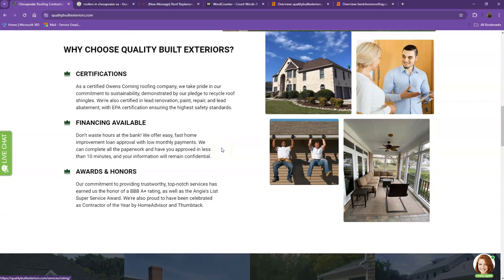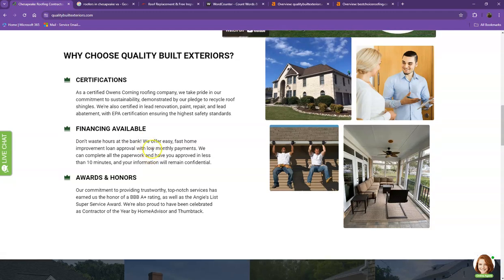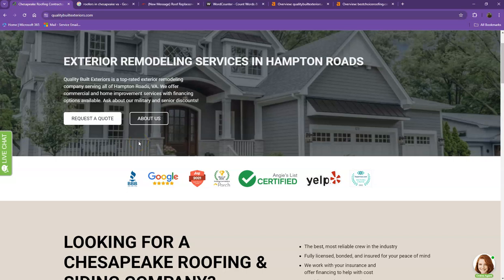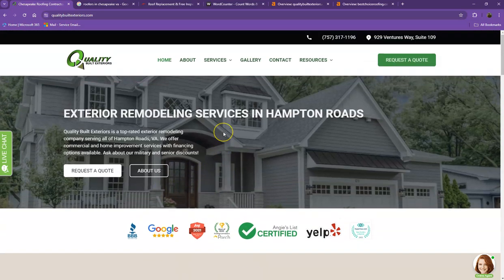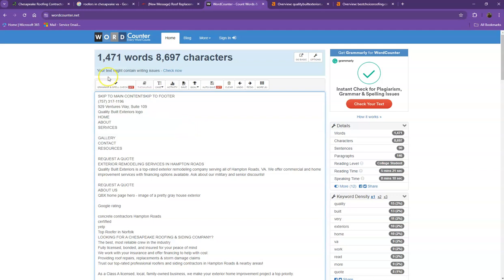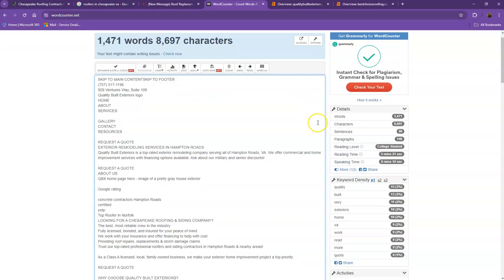One thing you can tell right off the bat is that Google loves content. Google would actually like to see a minimum of 1,500 words on a home page, and the more content you have, the more you look like an expert in Google's eyes. So if you want to beat out the competition, you'd want to have 1,500 words or more. Let's do a quick count — currently you have 1,471 words, which is a pretty good number, however we're still a little behind the goal of 1,500, so adding a few more words to your home page would help.